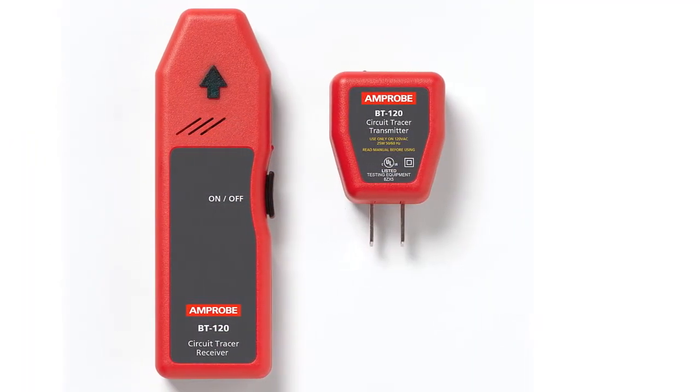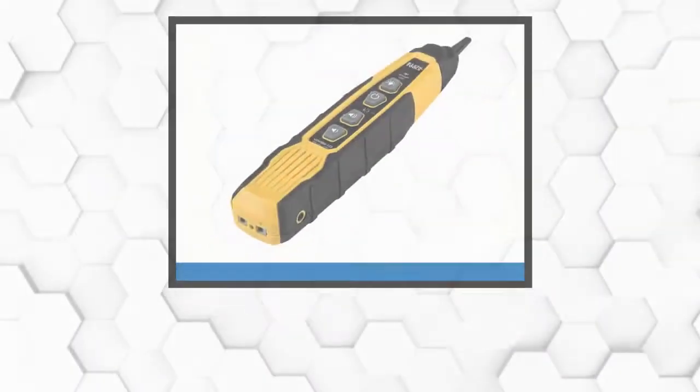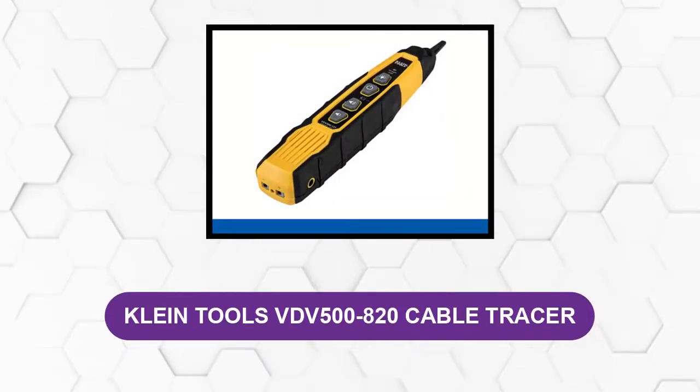The LED system allows the user to confirm the receiver's readings, as turning off the matched breaker will also turn off the corresponding LED light on the receiver.